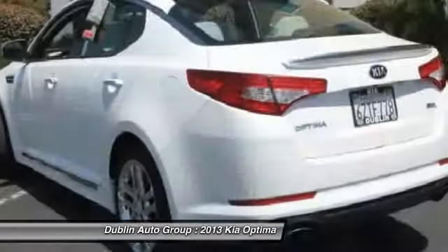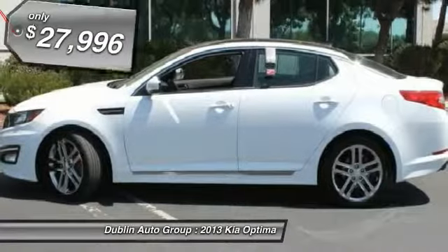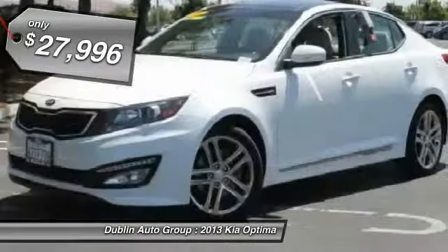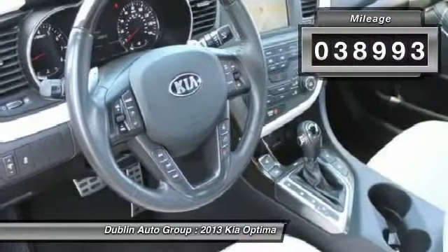Its smooth, flowing lines speak of grace and style and offer a strong hint of European luxury. And it's priced below $30,000. This vehicle has less than 40,000 miles.